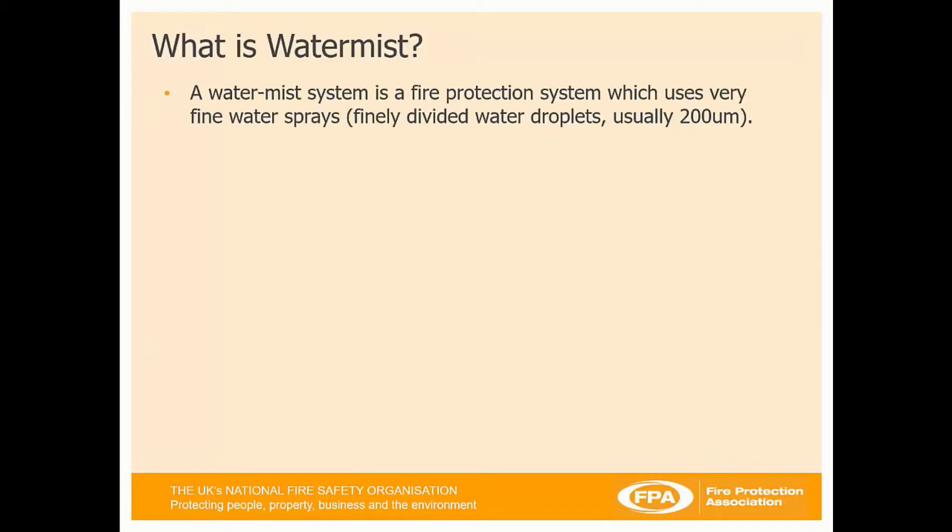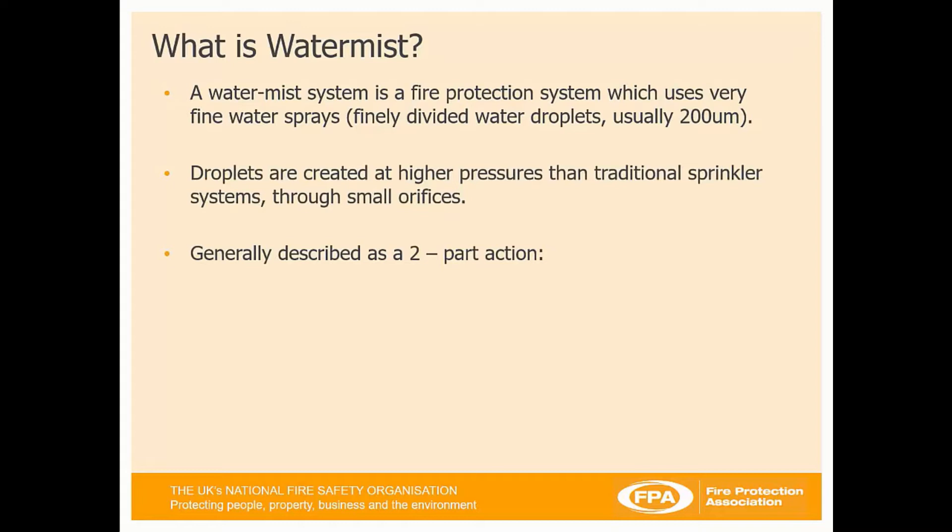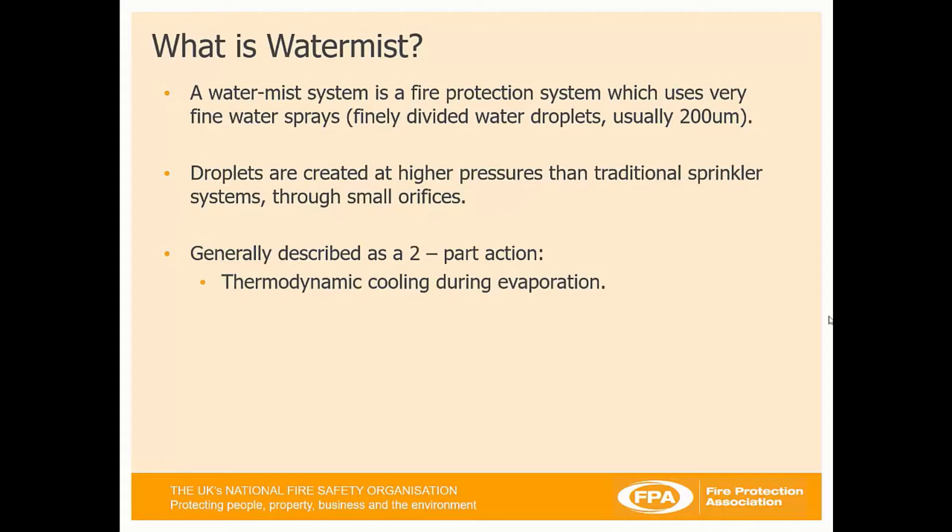So what is WaterMist? It's a mist system, very similar to a sprinkler system, however it uses finely divided water droplets in a mist of usually 200 microns. Droplets are created at higher pressures than traditional sprinklers through small orifices. For comparison: 200 microns for mist versus 4mm droplet sizes for sprinkler heads. It's generally described as a two-part action: providing thermodynamic cooling during evaporation and oxygen reduction through steam displacement.